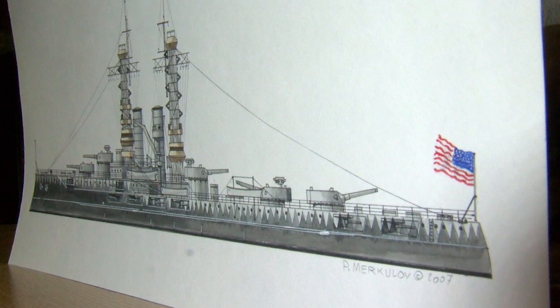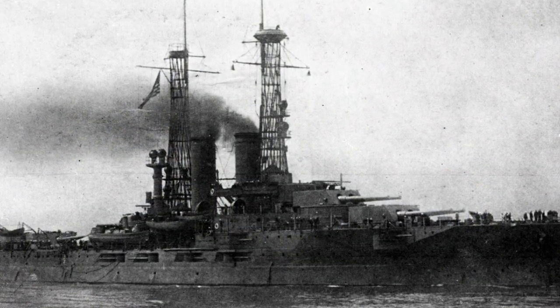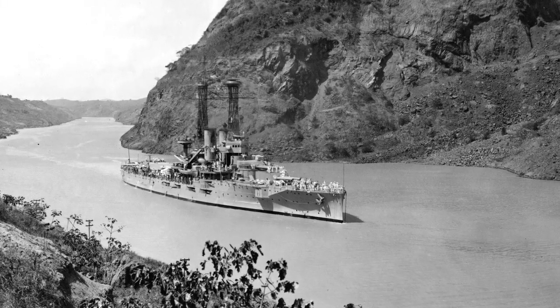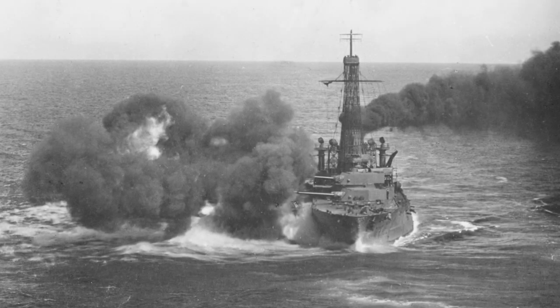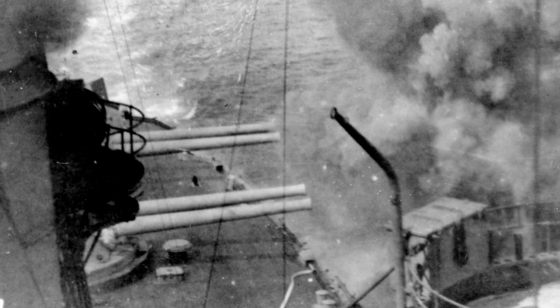The USS Utah was launched in 1911. Her purpose was to steam across the seas as a battleship. The USS Utah protected American interests including the new Panama Canal. Her modern 12-inch guns were a fierce force back then, and her five turrets were the best of the Navy.